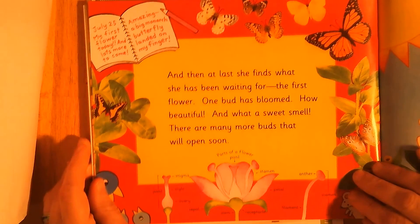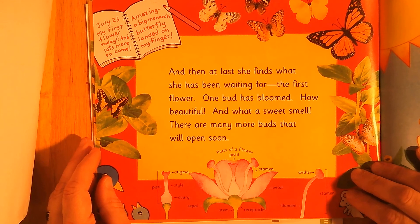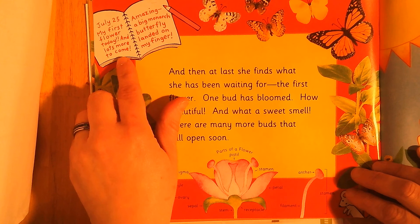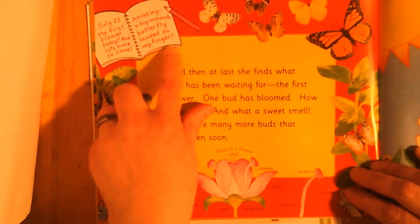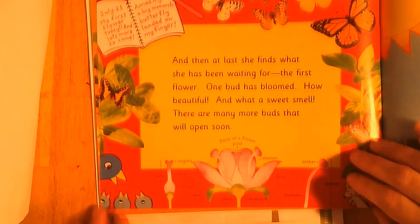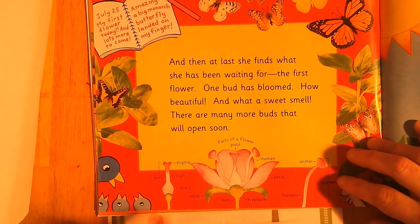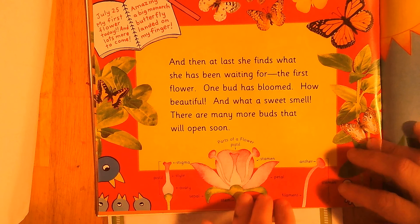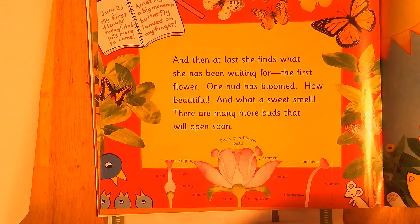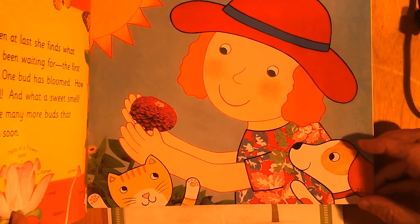And then at last she finds what she has been waiting for — the first flower! One bud has bloomed. How beautiful, and what a sweet smell! There are many more buds that will open soon. July 25th: my first flower today and lots more to come — amazing! A big monarch butterfly landed on my finger. Why do you think butterflies come around flowers? Here are all the parts of the flower: the pistil, stigma, style, ovary, sepal, stem, receptacle, petal, and stamen — with the filament and anther as parts of the stamen.